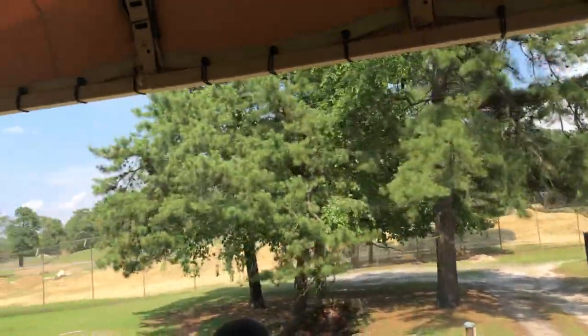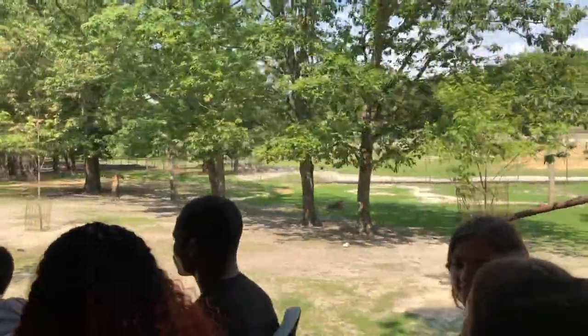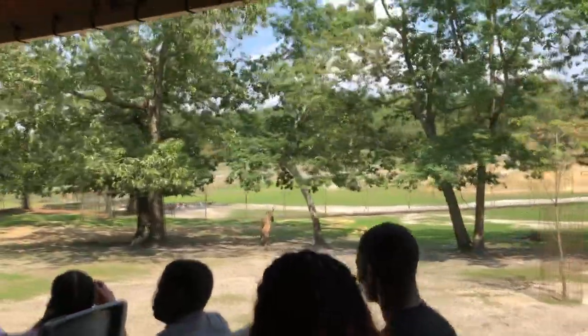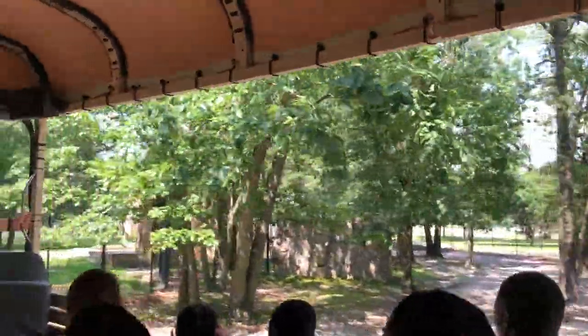Tigers are more solitary, where lions are more family-oriented. You'll only see tigers together during mating season. There are only about 400 tigers left in India right now, and that population is slowly going down. Bengal tigers are endangered.